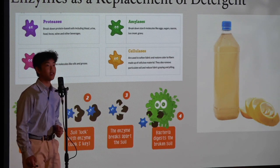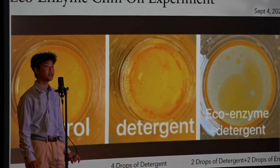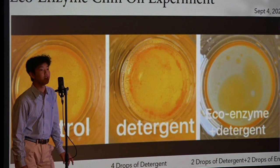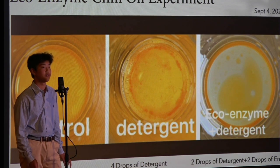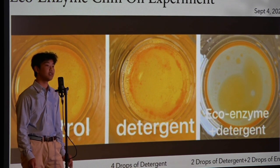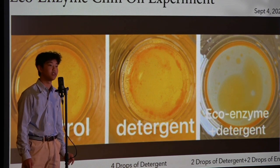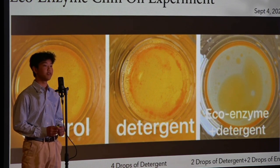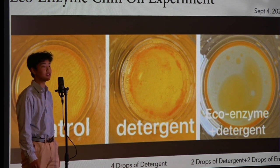This chili oil experiment shows an example of the enzymes at work. On the left side is the control — I mixed water and chili oil in each container. In the middle is the water and chili oil mixture after being shaken with four drops of detergent. On the right side is the mixture after being mixed with two drops of detergent and two drops of ecoenzymes. The oil has cleared a lot in the mixture with both enzymes and detergent.